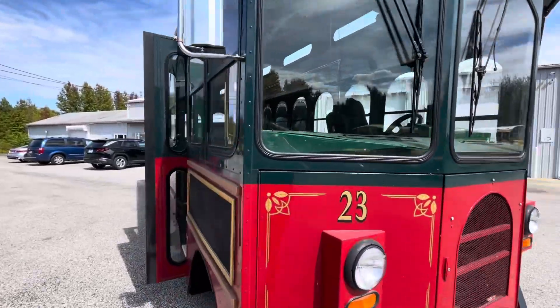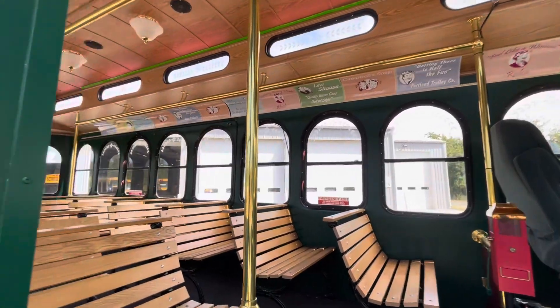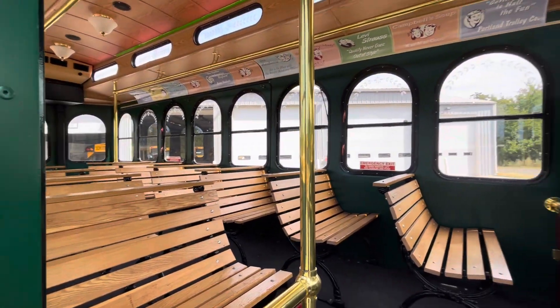The interior of this one obviously has got the wood benches, and you can check out a separate video on the interior on our website at BusesForSale.com. That'll also show you the vehicle running.